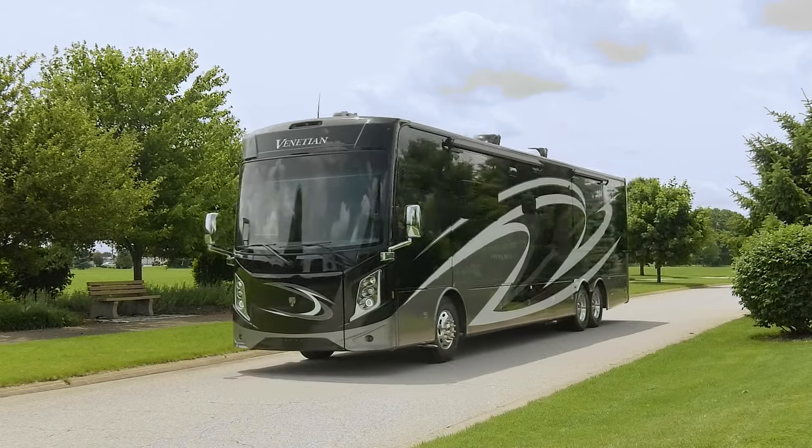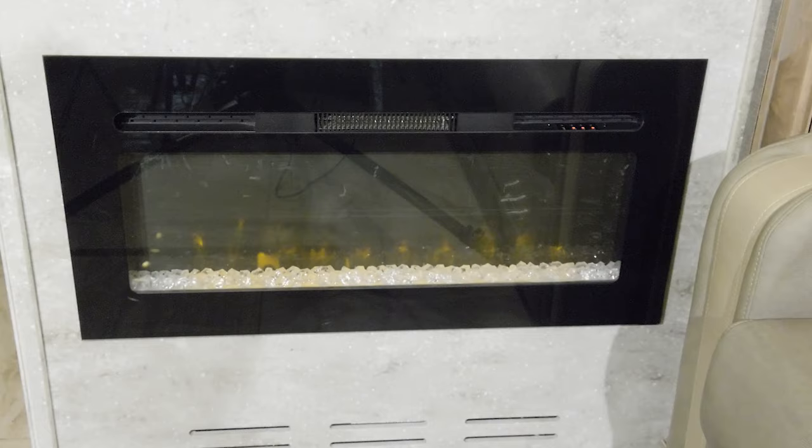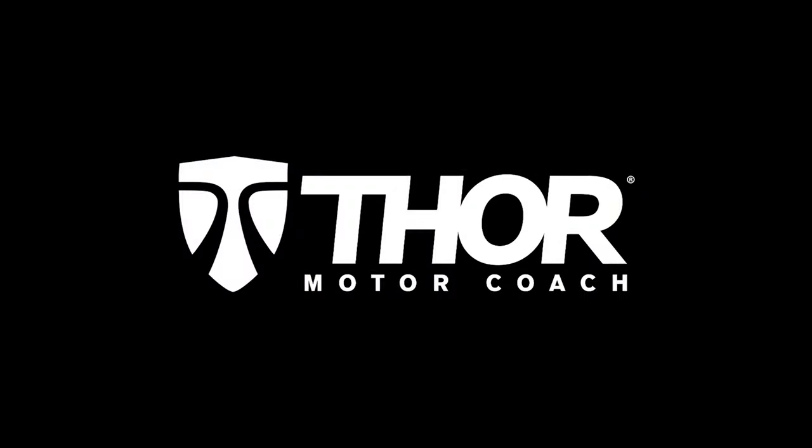Step into another world — one where you're surrounded by luxury and technology, with features that cater to your every need and satisfy your every whim. Step inside the 2020 Venetian from Thor Motor Coach and discover a world all your own.